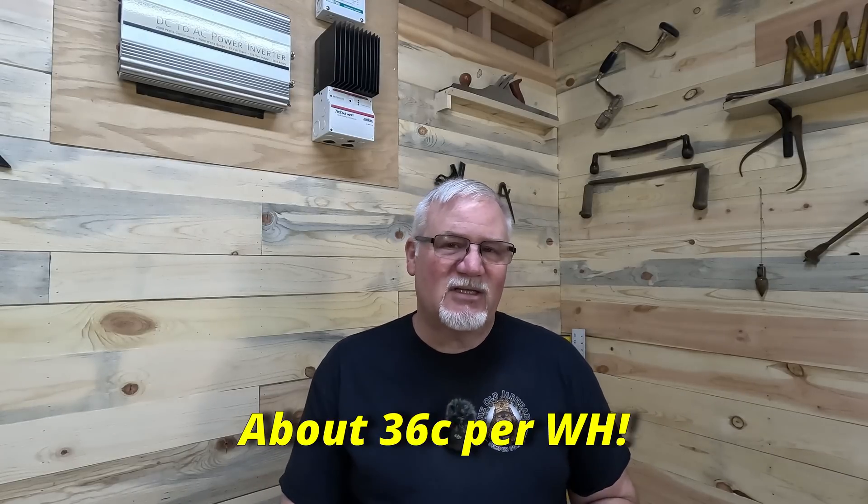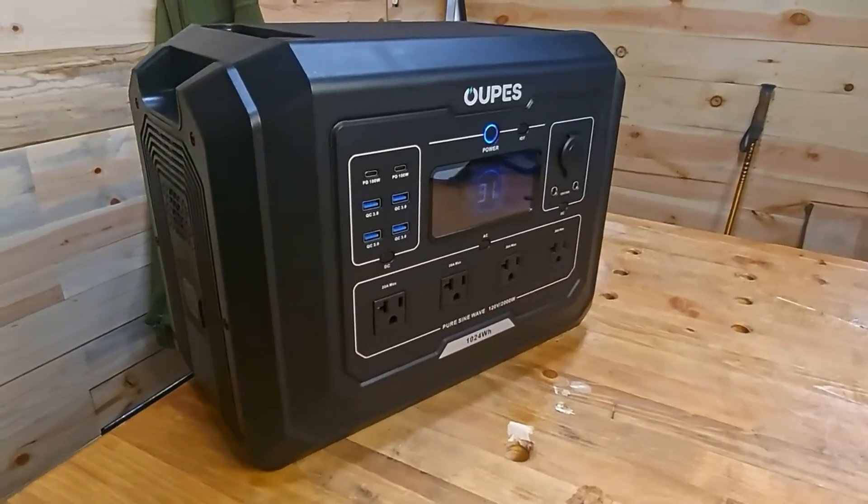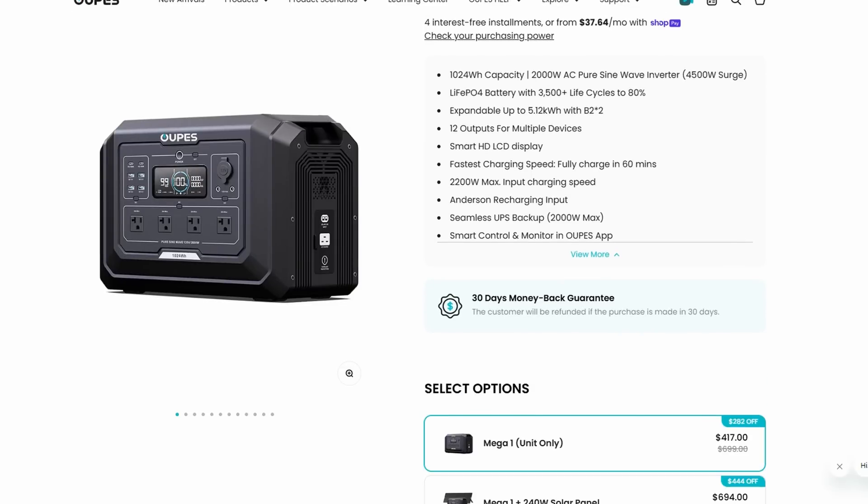Coming in at 36 cents per watt hour is the Opus Mega One, with two 2 kilowatt batteries added to it, for a total of just over 5,000 watt hours. That's going to get you more than a day. The Opus Mega One already comes with an 800 watt solar input on the main unit and a 2,100 watt solar input when you add the batteries. With 2,100 watts of solar, in two and a half to three hours you're going to get that fully charged back up.